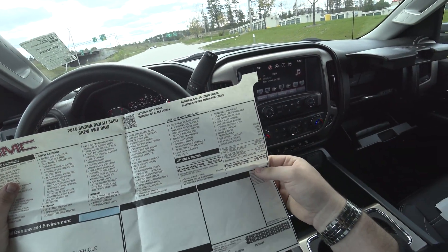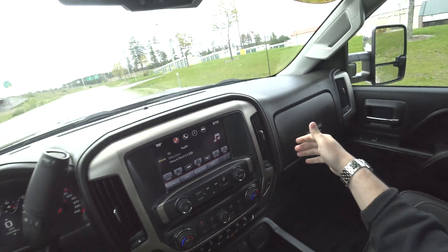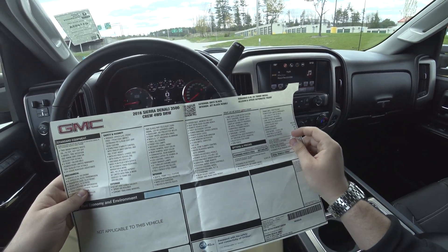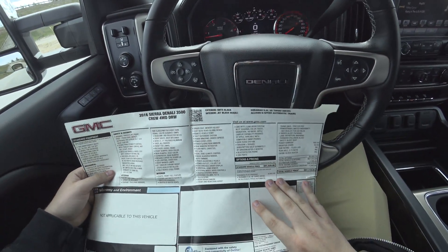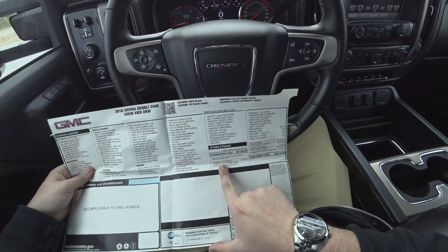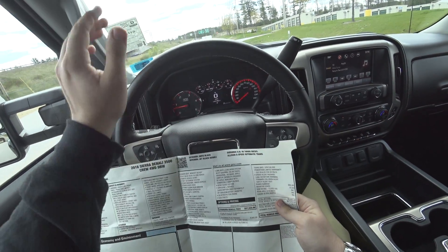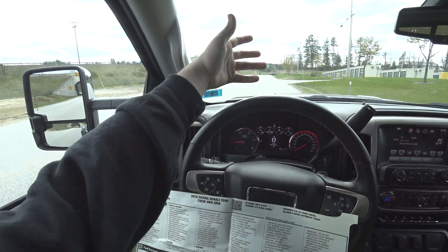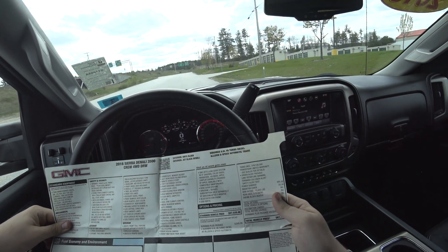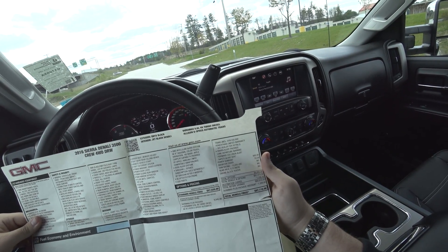Back in the day this was only sixty-seven thousand dollars — that's not bad. Looking at the options off of the base 3500 Crew Denali: there's the Duramax Plus Package, which is your 6.6 turbo diesel with the Allison six-speed, a driver alert package for collision warning, lane departure, and a safety alert seat — so when it detects you're going to slam into something, it vibrates the seat.